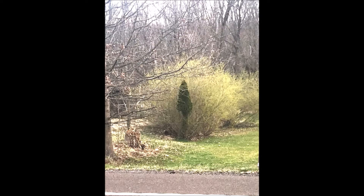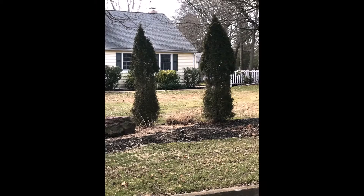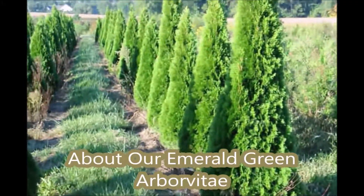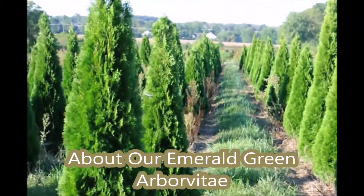Here are some examples of emerald green planted where there's a lot of deer. They can literally eat the bottoms out of the emerald green, making it look like a mushroom. These are emerald greens growing at Highland Hill Farm on Route 313 in Fountainville, PA. They are not deer resistant.